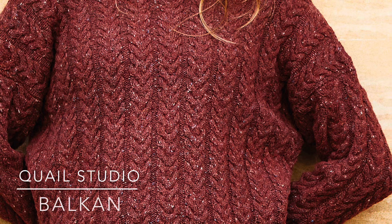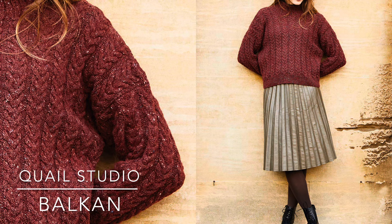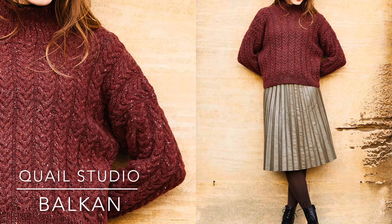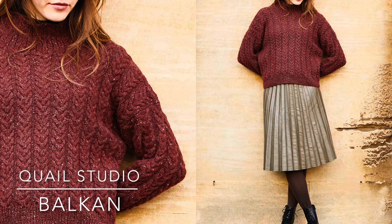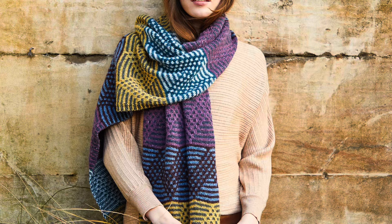Balkan by Quail Studio is a classic all-over cable pullover using a traditional six-front, six-back cable design repeated throughout. It's a drop-shoulder shaping, so I can see this being a totally unisex design. I can see this in navy blue with jeans — or in one of the lighter colors it would look like a traditional Aran sweater, but nice and light because it's in Felted Tweed.